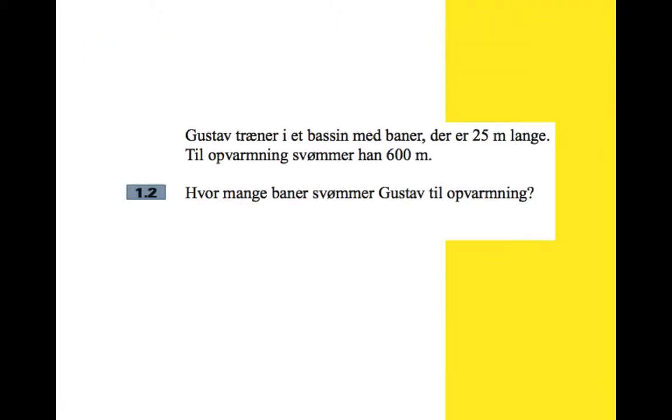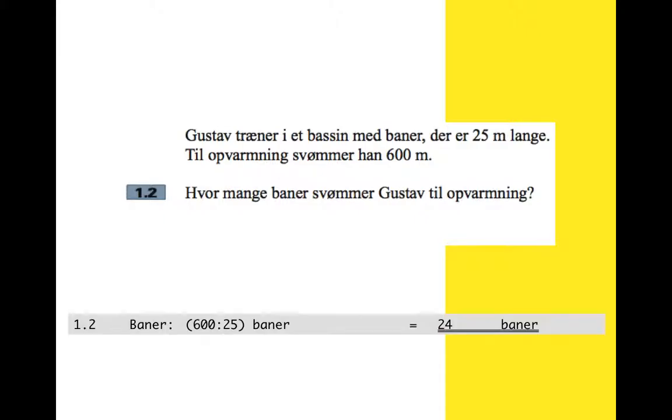Question two: Gustav trains in a pool with lanes that are 25 meters long. For his warm up he swims 600 meters. How many lanes is that? That's just 600 divided by 25, which makes 24 lanes.